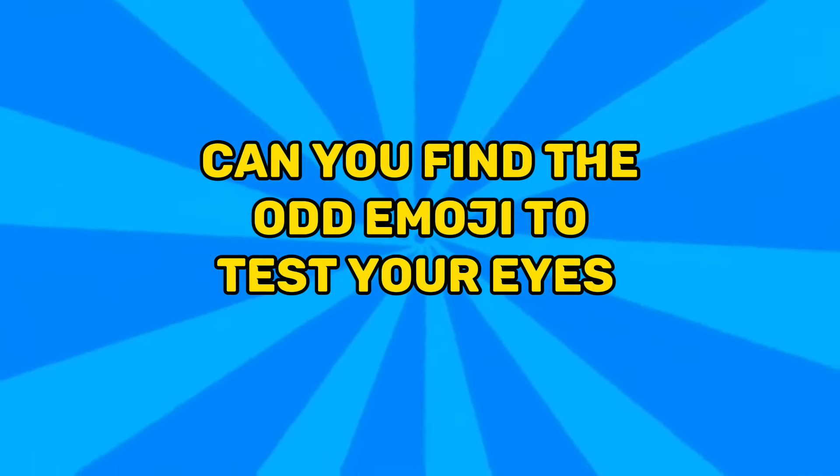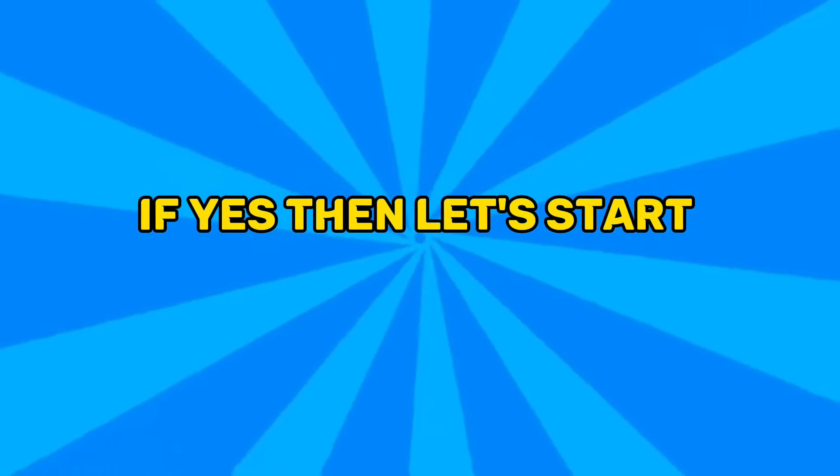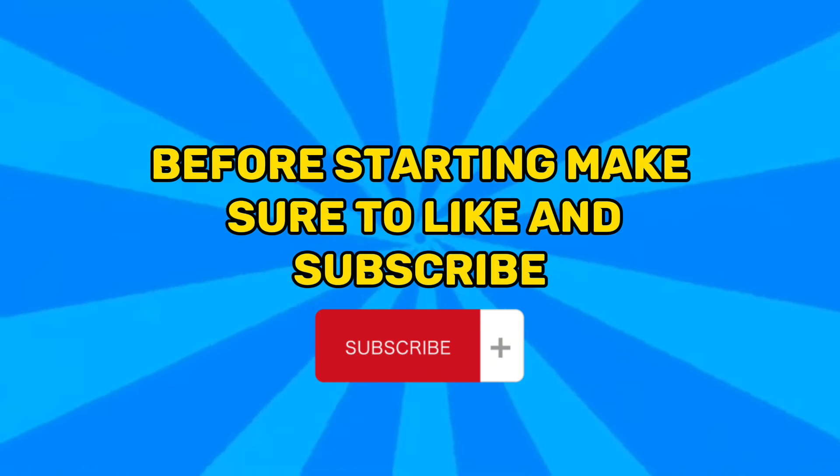Welcome to MindQuest. Can you find the emoji to test your eyes? If yes, then let's start. Before starting, make sure to like and subscribe.